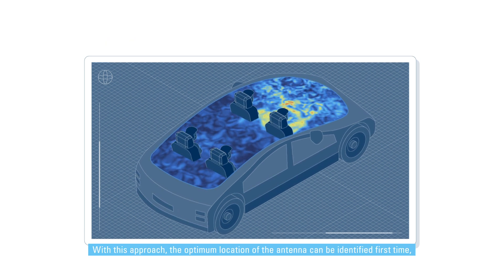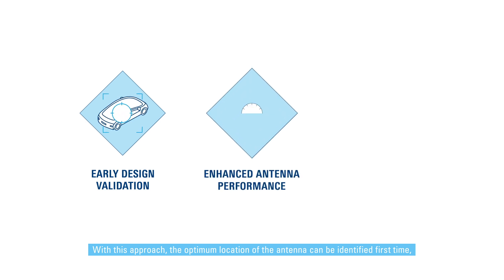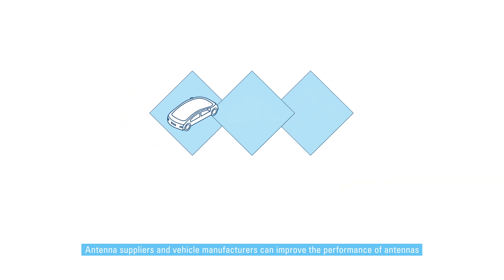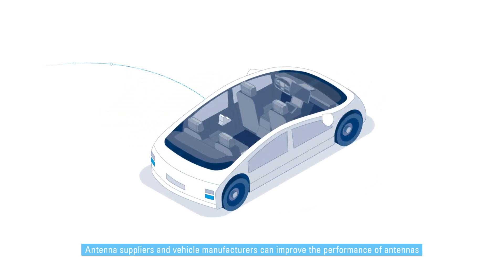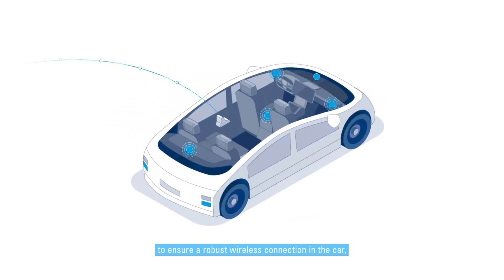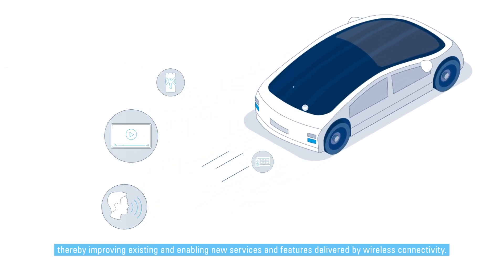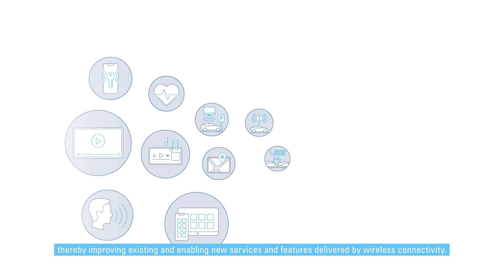With this approach, the optimum location of the antenna can be identified first time, front-loading the development process. Antenna suppliers and vehicle manufacturers can improve the performance of antennas to ensure a robust wireless connection in the car, thereby improving existing and enabling new services and features delivered by wireless connectivity.